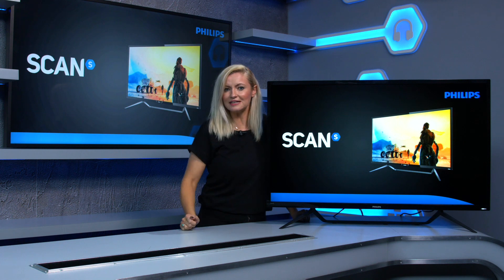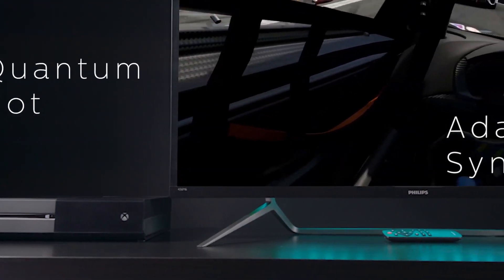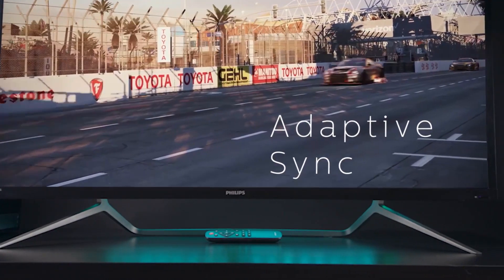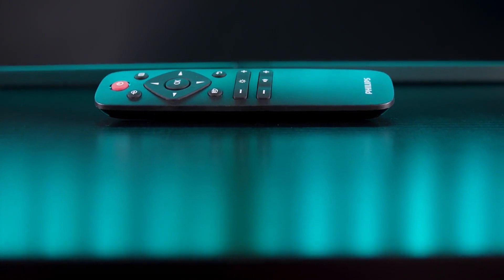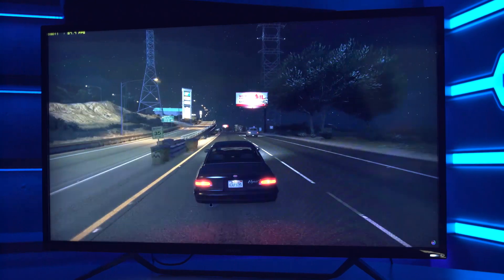This is the real deal. It also incorporates Quantum Dot technology, producing a more dynamic range of colours. And it has Ambiglow, a variation on Philips Ambilight technology, giving you a more immersive viewing experience — great for gaming and movies.